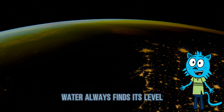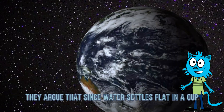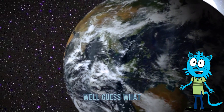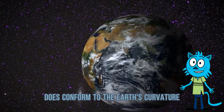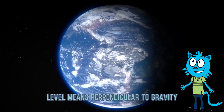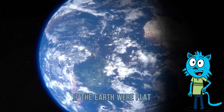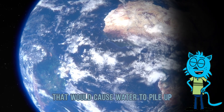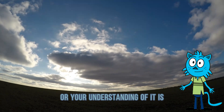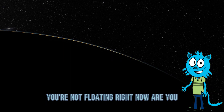Two: water always finds its level. This is their go-to catchphrase — say it loud enough and it starts sounding like science. They argue that since water settles flat in a cup, lake, or pool, the Earth can't be curved. Well, the surface of large bodies of water does conform to the Earth's curvature. It's not flat — it follows gravity. And what is 'level' anyway? Level means perpendicular to gravity, not flat in the Minecraft sense. If the Earth were flat, gravity would pull straight down to the center, causing water to pile up in the middle of oceans and spill off the edges. So either gravity is lying, or your understanding of it is. It's the second one. Also, gravity's not a myth — you're not floating right now, are you?